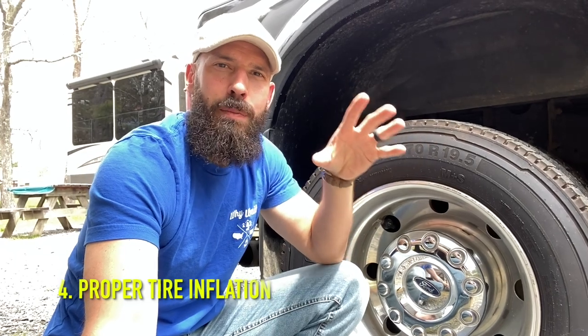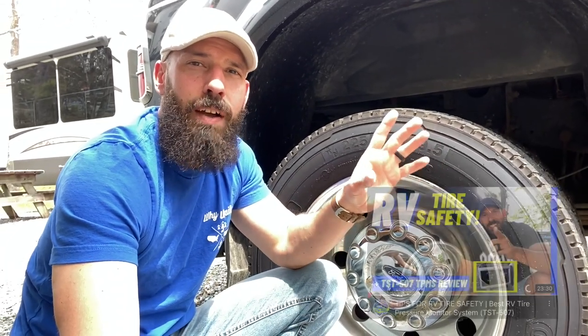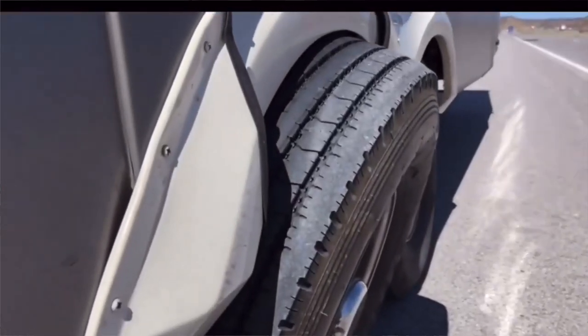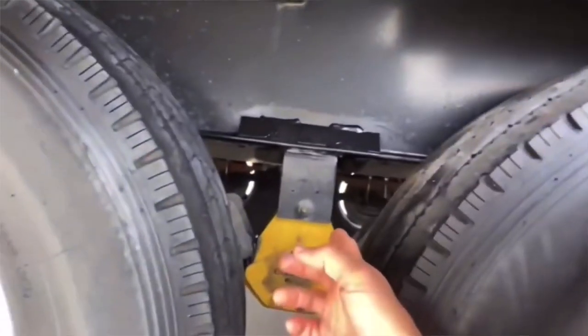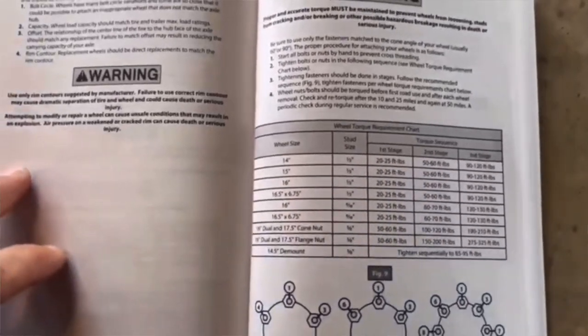Number 4: proper inflation of your tires. Having the proper inflation is going to save on fuel economy — you don't want them underinflated nor overinflated. We have a whole video on RV tire safety where we break everything down: truck tires, camper tires, how to find proper inflation, tire pressure monitors, and how to take care of your tires. Go check that video out — I'll put a link up when you're done watching this one. It's a really good video for anybody looking to educate themselves on proper tire safety.